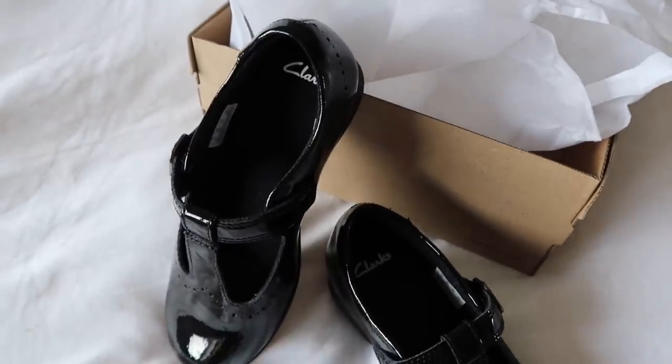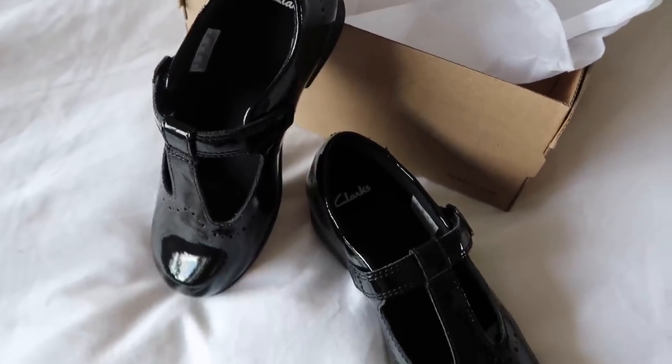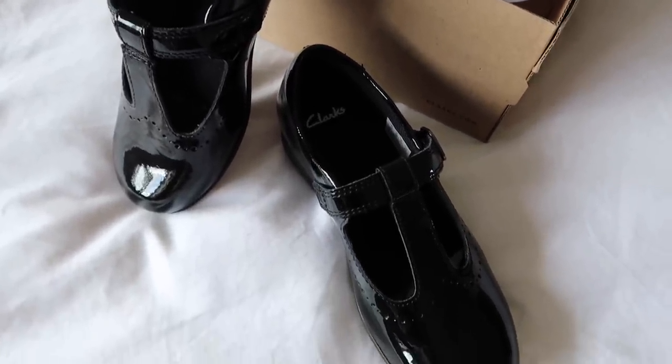The next thing is a pair of Clark's school shoes — a brand I really trust. She does have a pair she's going to school in, but we go through shoes very quickly, so I like to have a couple of pairs to alternate. It's handy if ones get scuffed or if she leaves a pair at her dad's house. If these don't fit, I'll just send them back — no point keeping them if we can't use them right now.